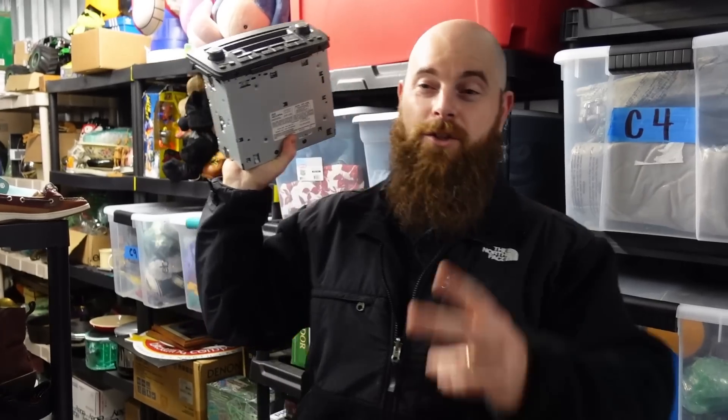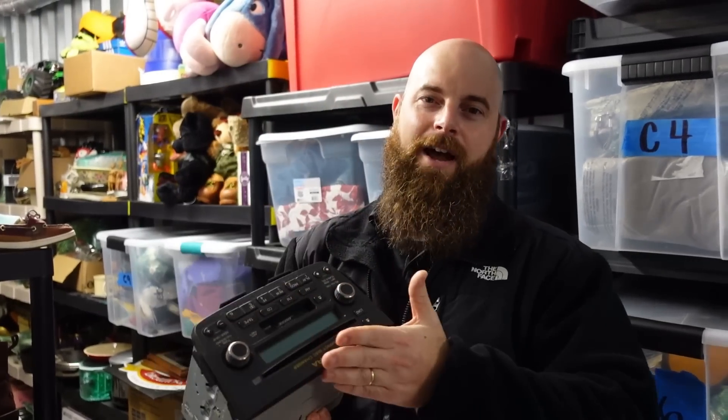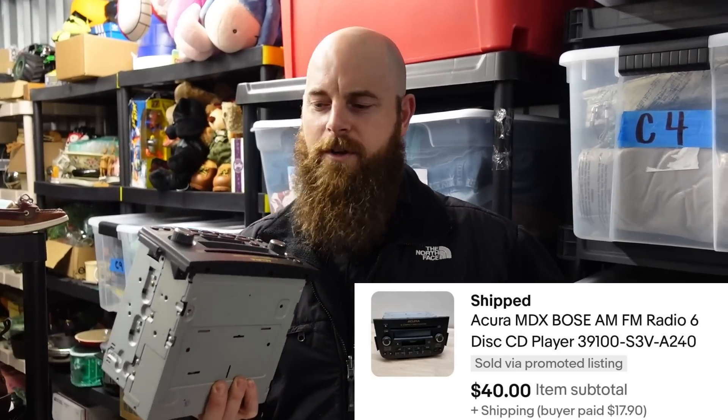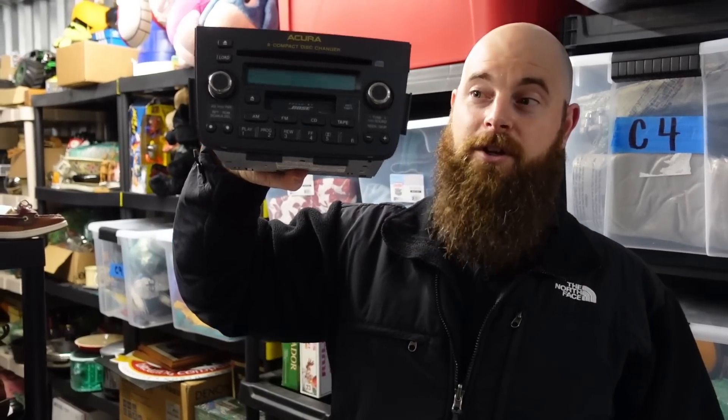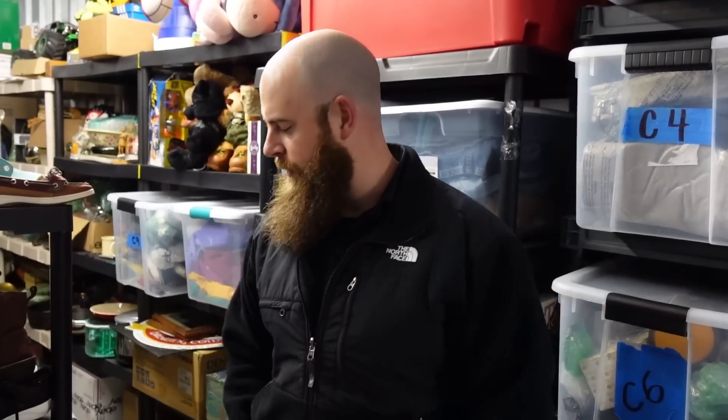Bose stereo — Junk Monkey on Instagram tagged me in two posts where he sold similar ones for around $100 and $120. We sold ours for $40 plus shipping, but these are always a good buy if you can get them cheap. We don't test them and we've only had one or two returns out of probably 50 sold.